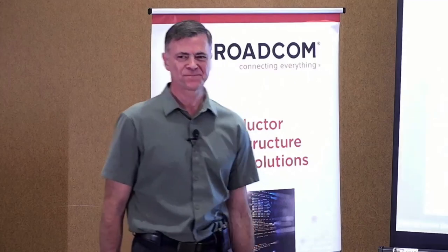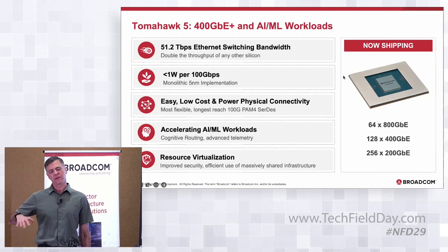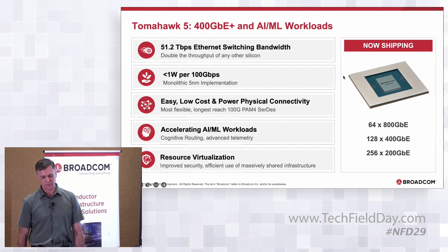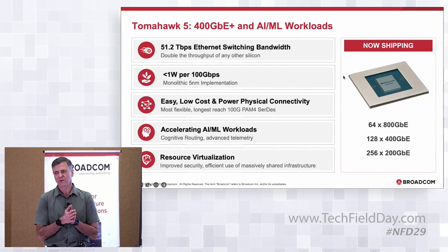Tomahawk 5's main focus is 400G and faster port speeds. We also see a large increase in usage of these chips for AI/ML, particularly in hyperscaler private and public clouds adding significant hardware to accelerate AI/ML. This is double the throughput of any other available silicon — other 51.2T silicon has been announced, but our policy at Broadcom is we don't announce silicon until we're actually shipping, so this is the first 51.2T on the market by far.